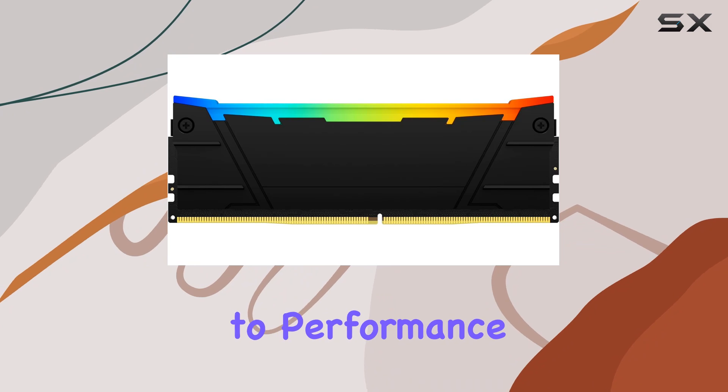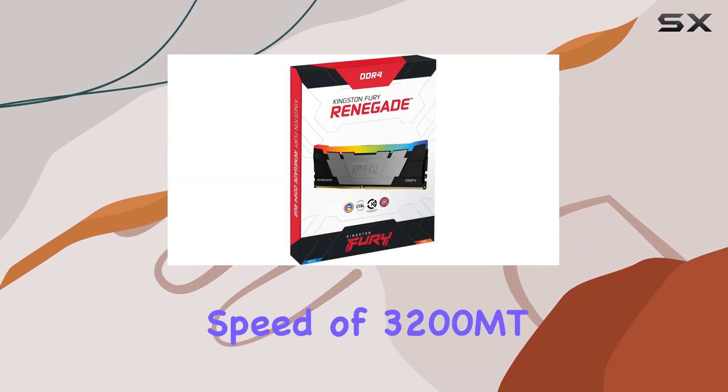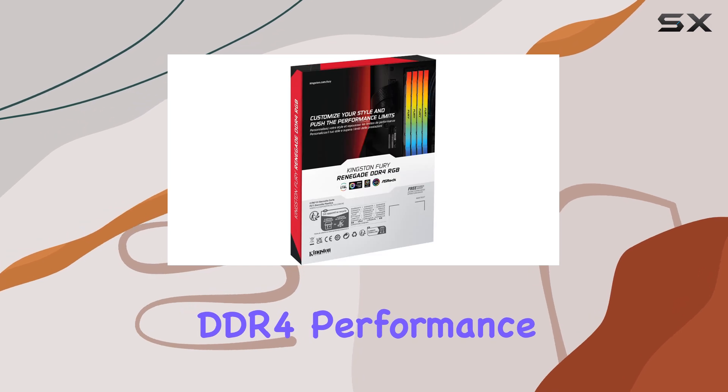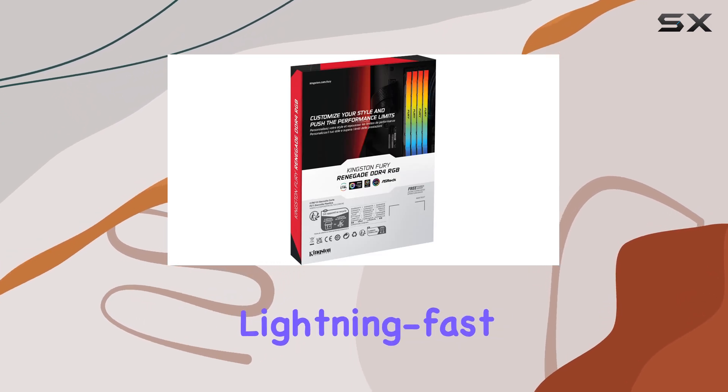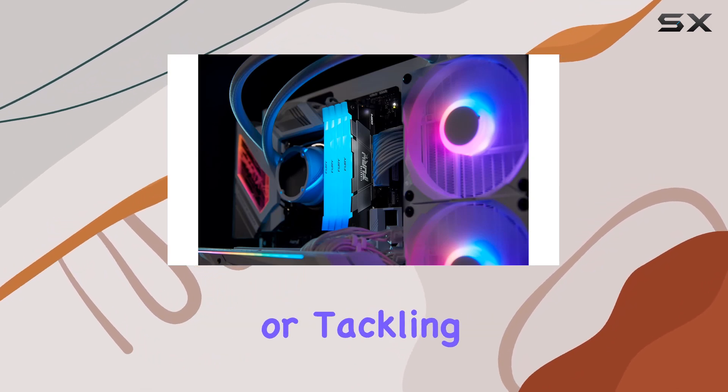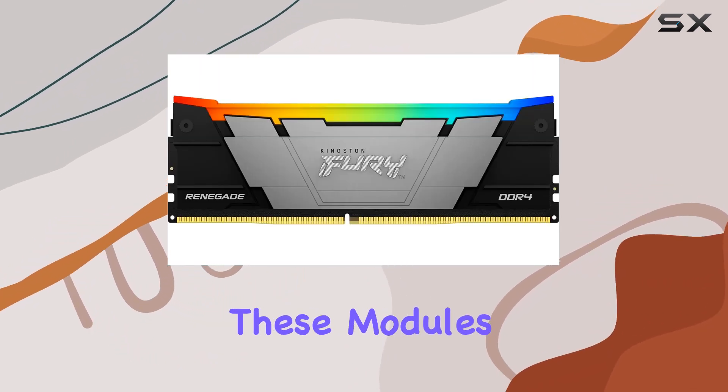With a memory speed of 3200 MT/s and low latency DDR4 performance, you can expect lightning-fast responsiveness and seamless multitasking. Whether you're gaming, streaming, or tackling heavy workloads, these modules have got you covered.